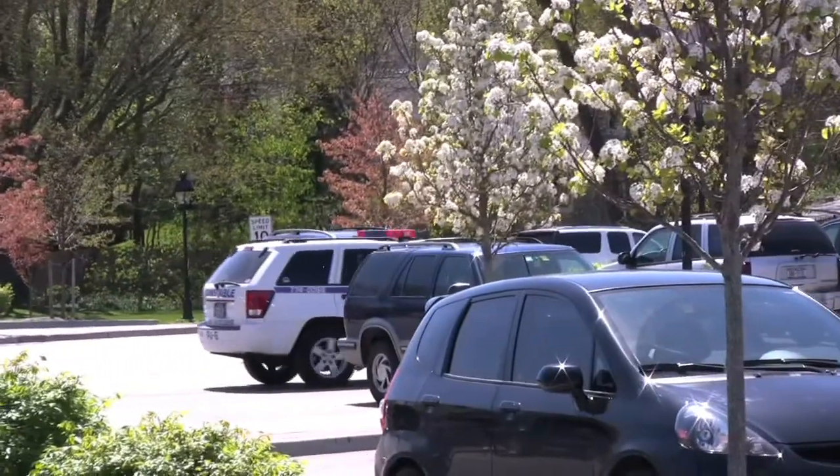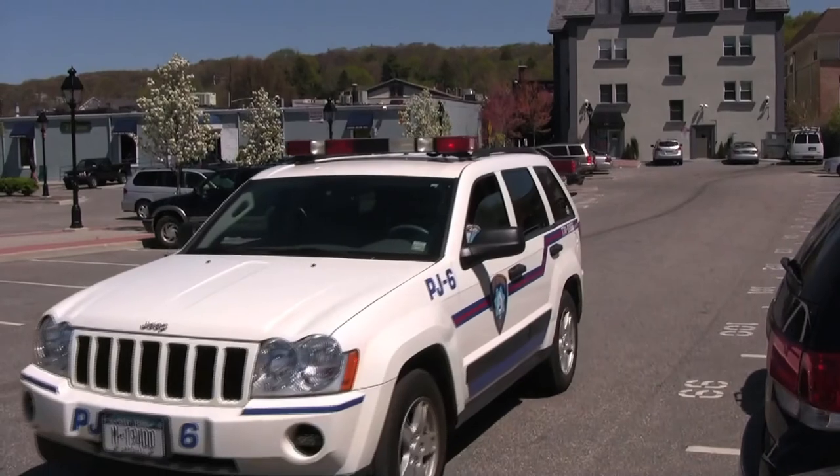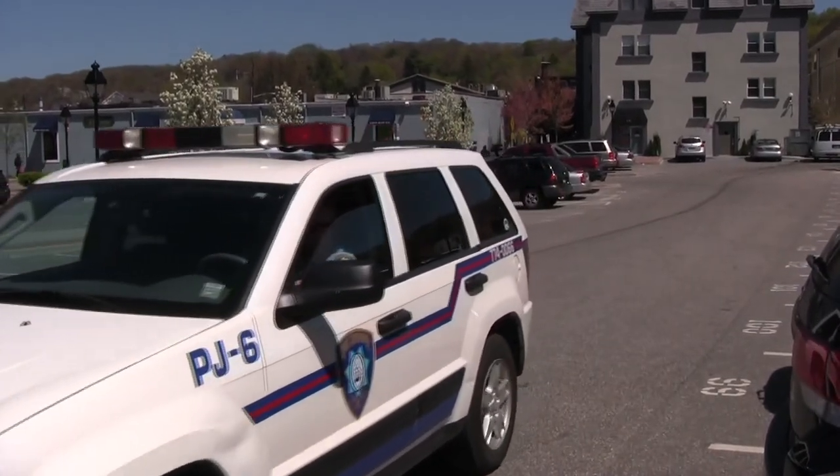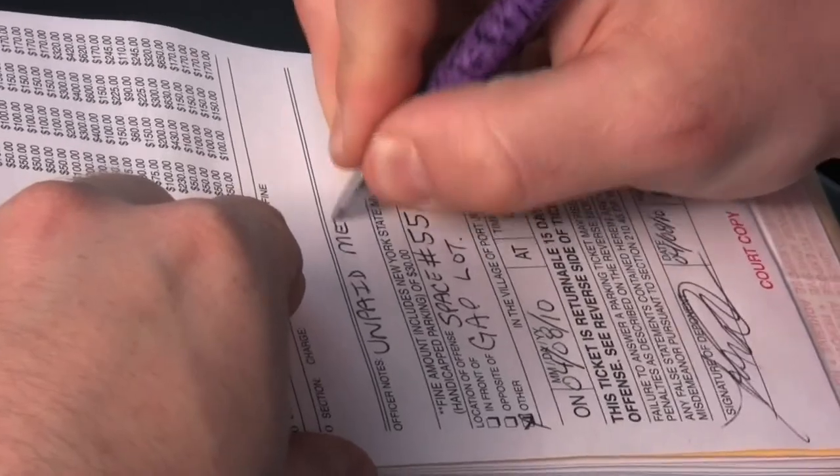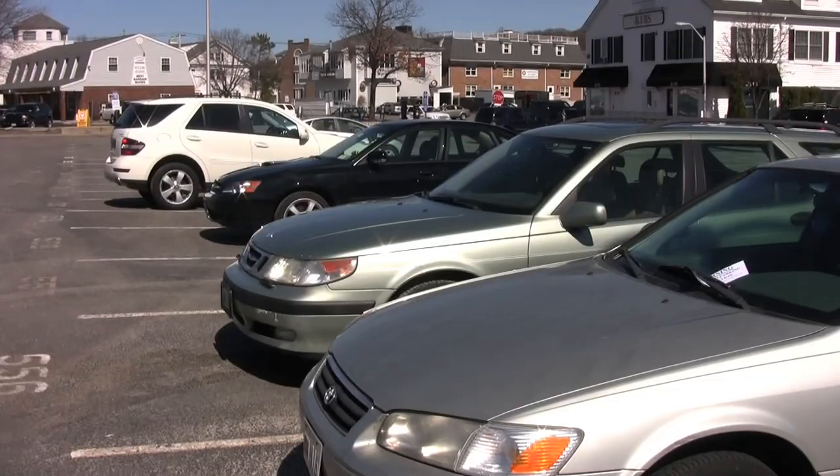How does the constable watch over the nearly 700 metered parking spaces in the village? How do they know it's time to write one of the more than 7,000 tickets for metered parking violations that have been issued since the beginning of 2008?